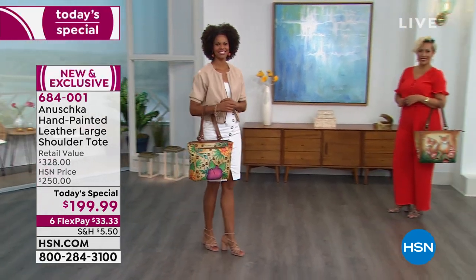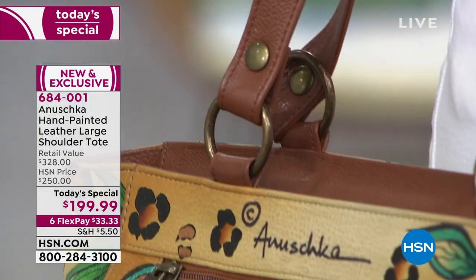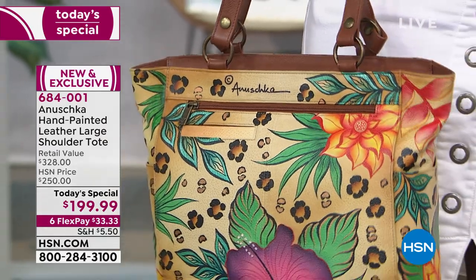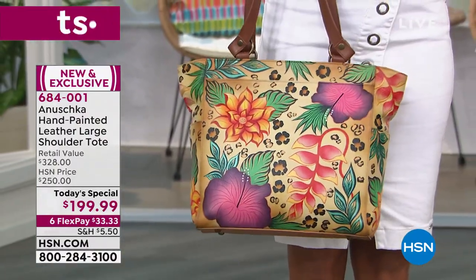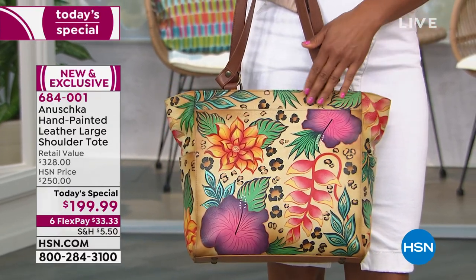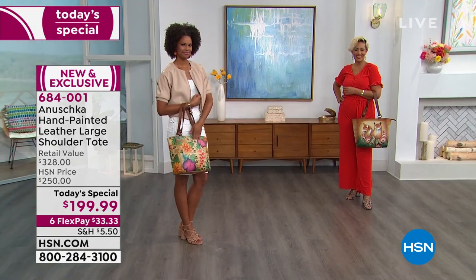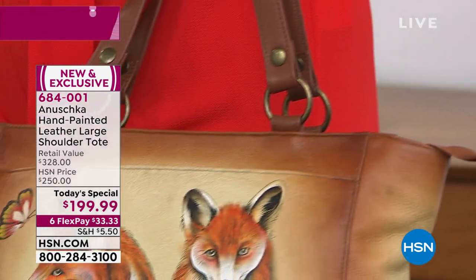Hand signed, and I believe now that you've spent time with us you can really appreciate what a phenomenal buy this is. I'm almost positive we have never done today's special below $200. You are looking at a $328 one-of-a-kind hand-painted large leather shoulder tote — HSN price of $250, but for one day only $199.99 on six flex pay payments.